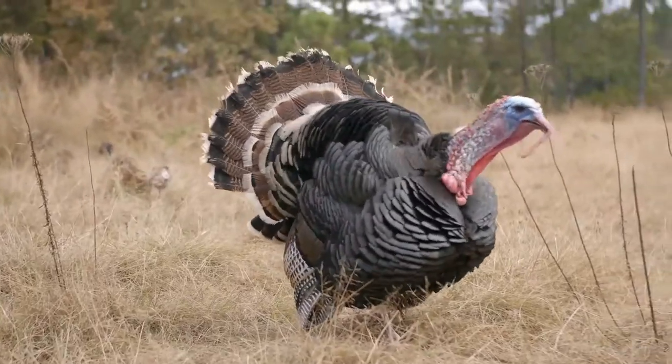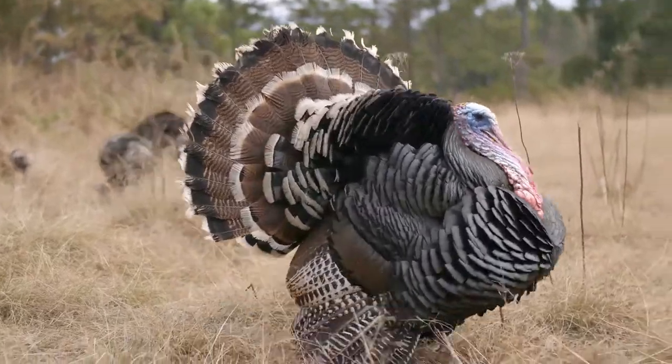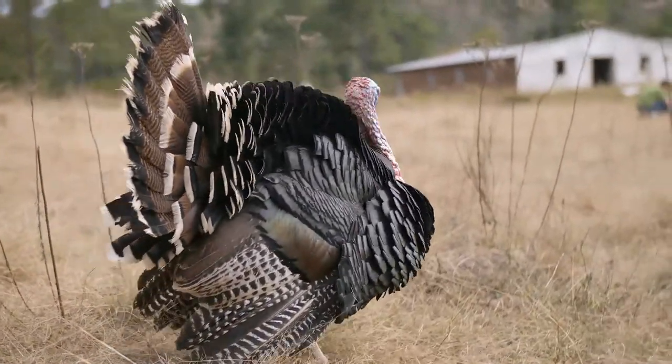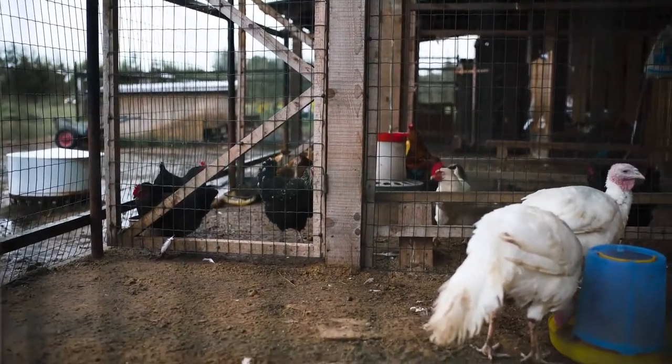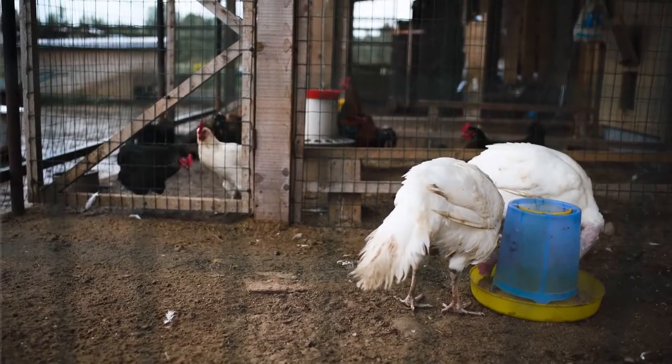Like chickens, turkeys are easy keeping. They can be a bit difficult to raise from poults, but once they are established, they do well. The market for Thanksgiving turkeys is a big one, making them a great value-added product for a small farmer.